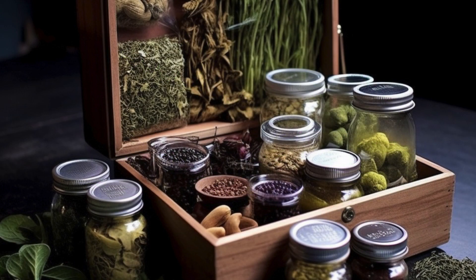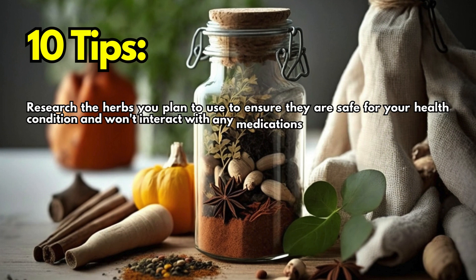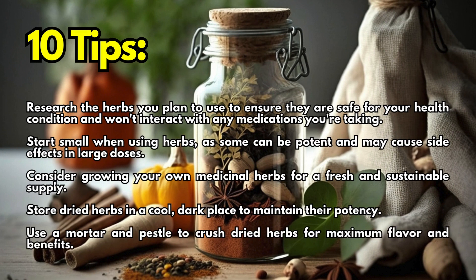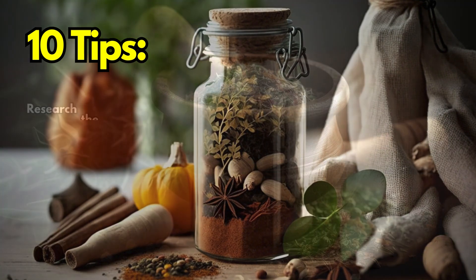Start your journey to natural healing with these simple herbal remedies and discover the transformative power of plants. 10 tips: Research the herbs you plan to use to ensure they are safe for your health condition and won't interact with any medications you're taking. Start small when using herbs, as some can be potent and may cause side effects in large doses.